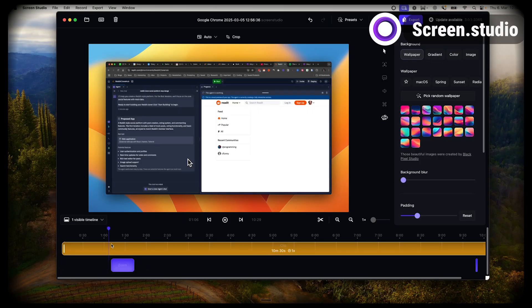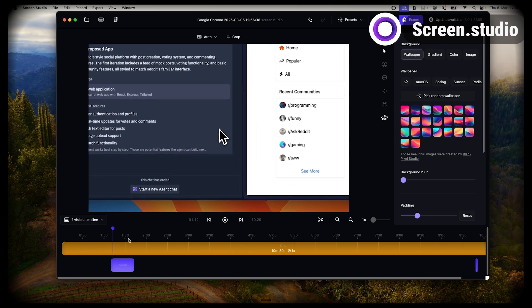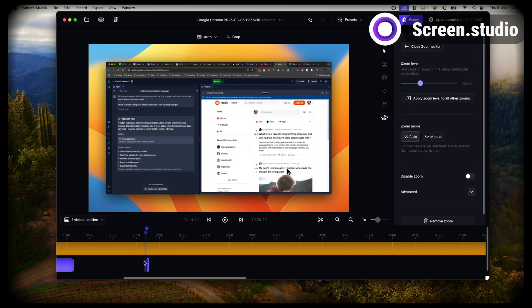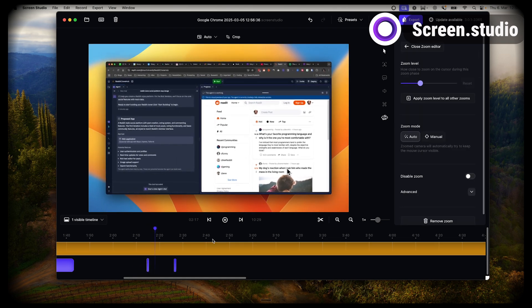For quick screen recordings, I use a tool called Screen Studio. The big benefit is it creates really cool, professional-looking zoom effects that make your screen recording look great, and the editor is overall very easy to use. I typically use it for quick tutorials or demos, but not for long, highly produced videos.